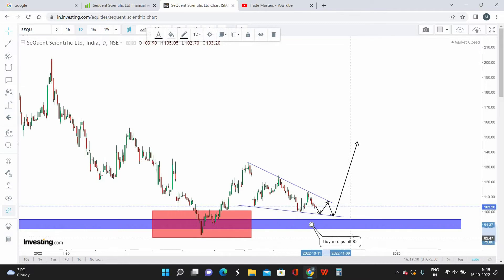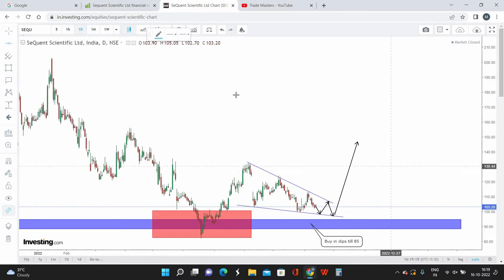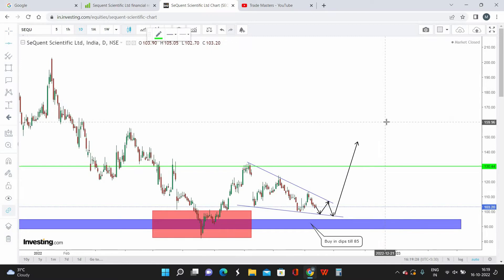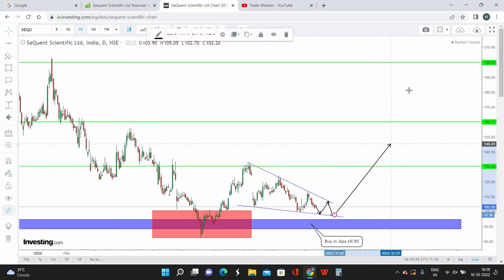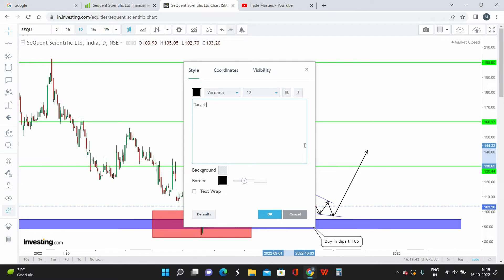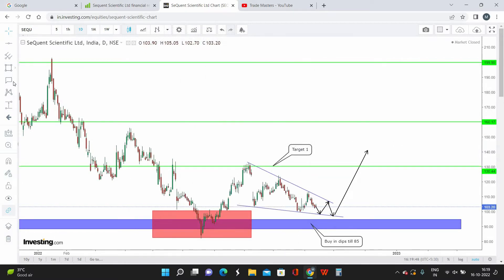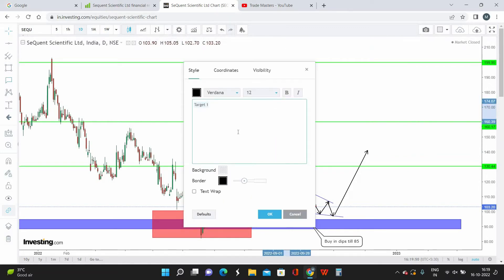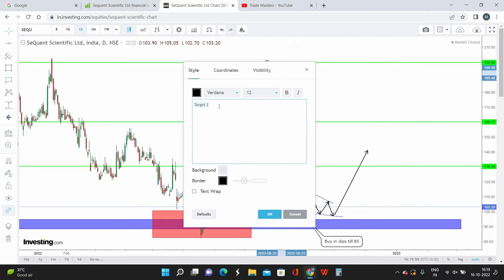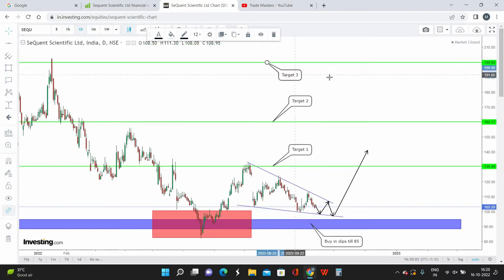Buy on dip till 85 is going to be my best buying zone for Sequent Scientific. Once the breakout happens, my first target is 130, my second target is 160, and my final target is the previous high at 200. So Target 1 = 130, Target 2 = 160, and Final Target = 200.